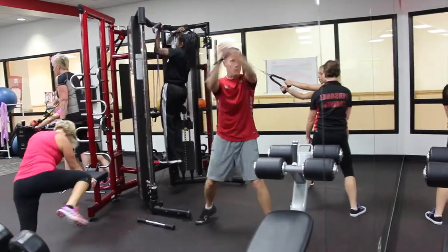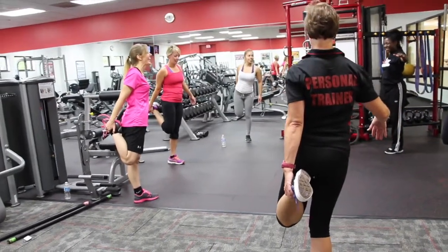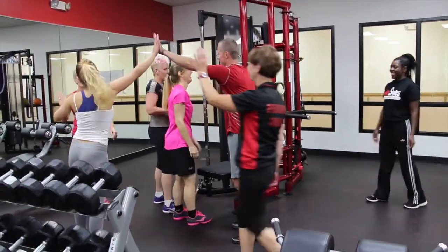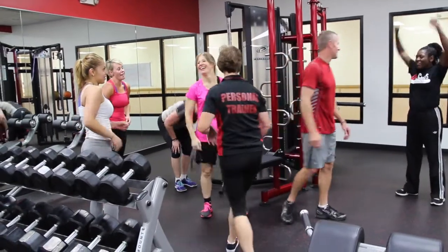In Energy Zone, you will have the personal attention of a trainer to make sure the workout of the day matches your personal fitness goals. Energy Zone fitness classes have more fun than you've ever expected from your workout. Make friends, get fit, have fun, and we'll see you at Energy Zone.